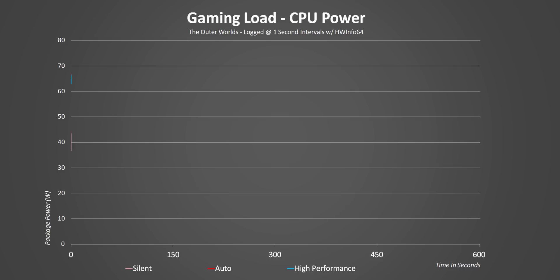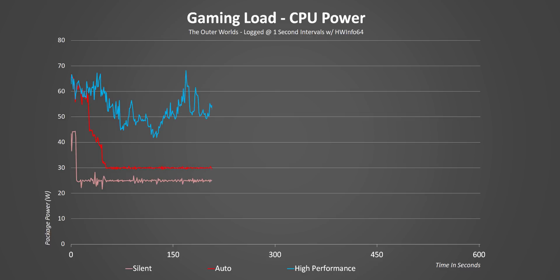Since gaming doesn't require 100% load across the CPU cores, all the performance modes are able to operate at much lower TDP levels than in our Maya test. But what I really want to point out here is the law of diminishing returns when it comes to CPU speeds versus power.